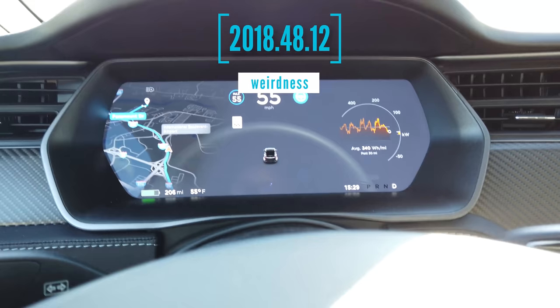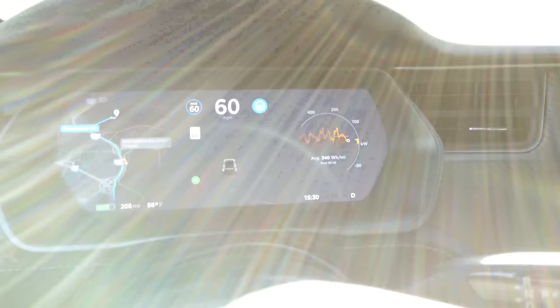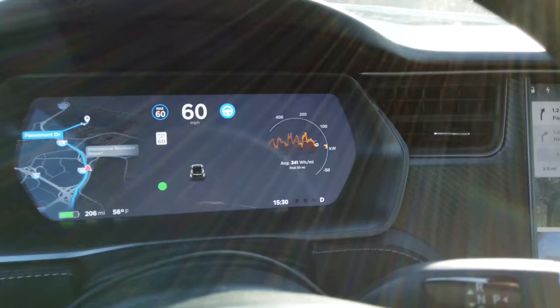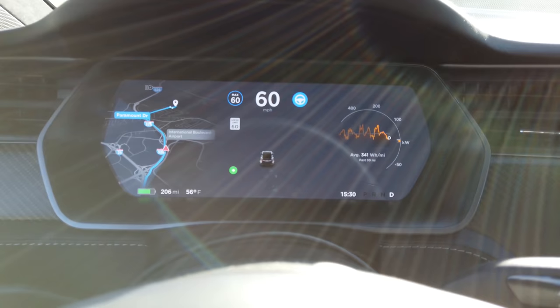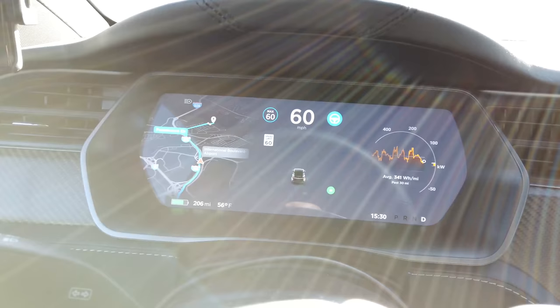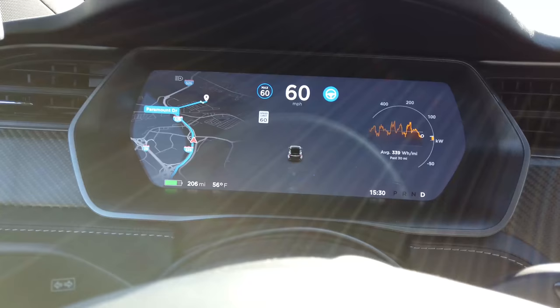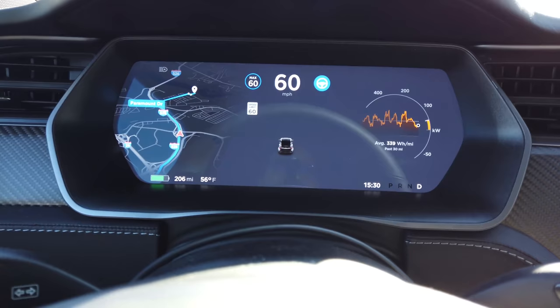This is an odd behavior from autopilot. It claims to not be able to see anything, but it's perfectly willing to drive and follows the speed limits, and even changes lanes even though it says it can't see anything. It will not offer navigation on autopilot on the map. I'm kind of afraid to try a reset with this because it actually works, but there are no pictures.